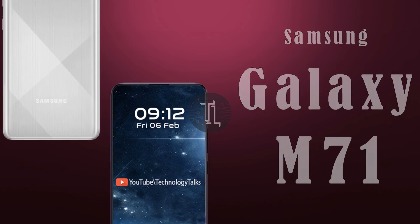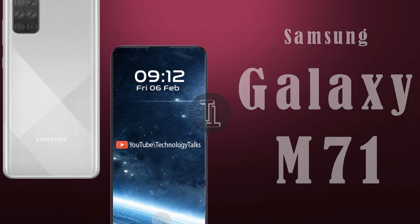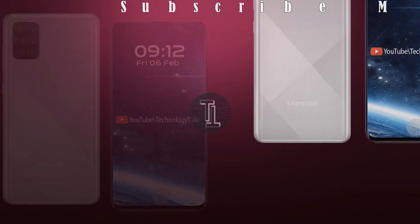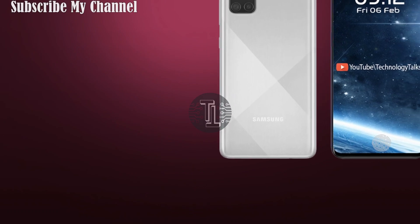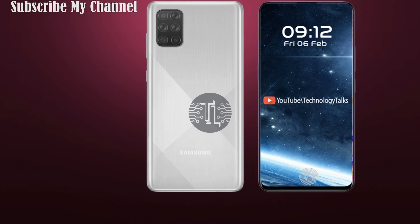What's up guys, welcome to my channel Technology Talks. Today we came up with exceptional news, rumors and leaks about Samsung Galaxy M71. Before starting this video, I would like to ask you to kindly subscribe to my channel and hit the bell icon so that you will get the latest updates about the latest tech.